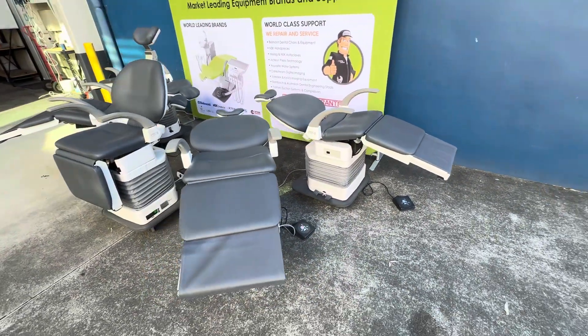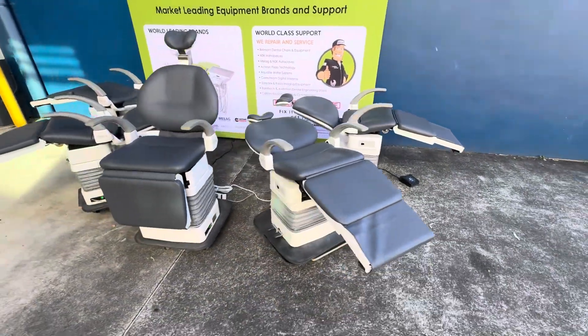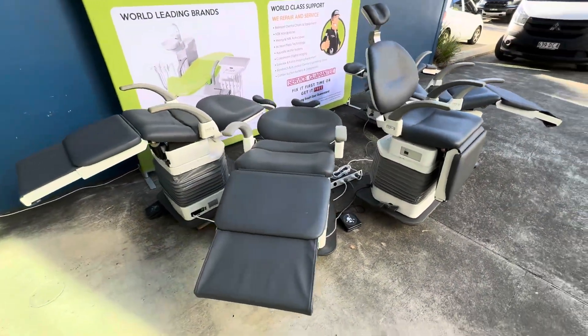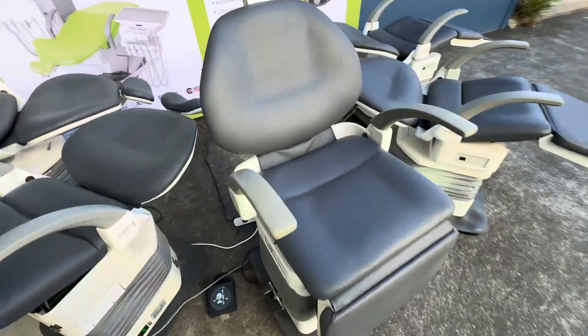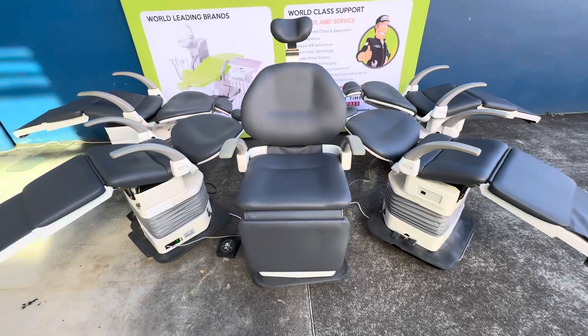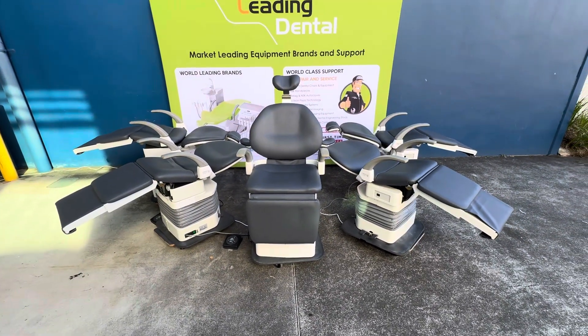The new version of this, the Euros, is worth around $20,000 each. They've got an electric headrest and a pivoting function, so the chairs do pivot here. As you've seen there, they do recline, and they move at about 270 degrees of pivoting motion as well.